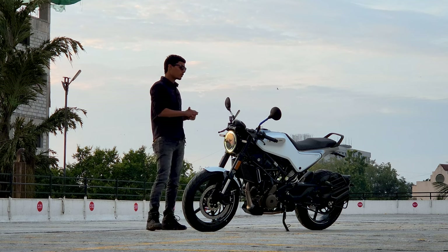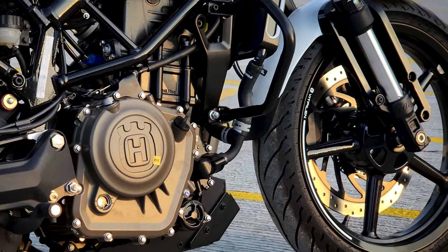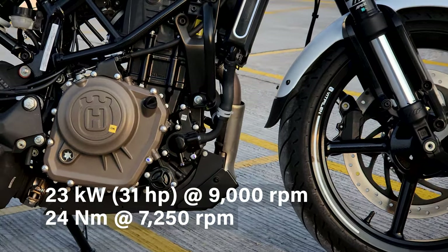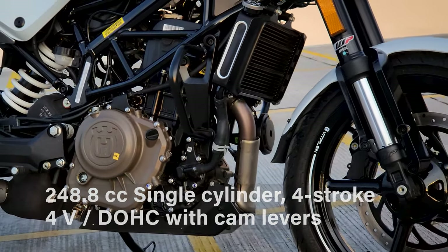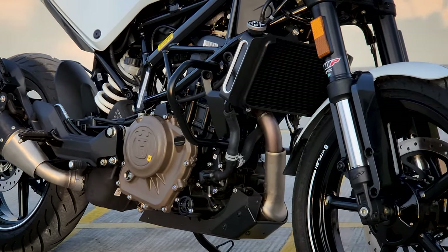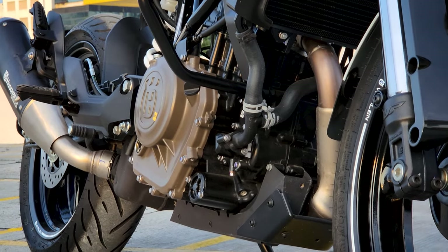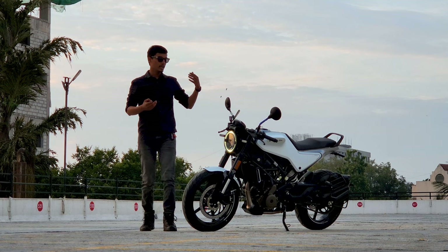Talking about the engine, this bike has the same Duke 250 engine with a slightly different tune. The Husqvarna 250 engine produces 30.5 bhp and 24 Nm of torque, which is 1 bhp more than the Duke 250. Its weight is also very low at around 153 kg, which gives it a better power-to-weight ratio. You also get a slipper clutch, which is a big plus.